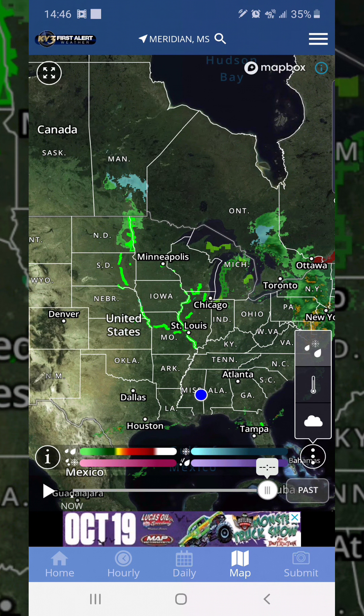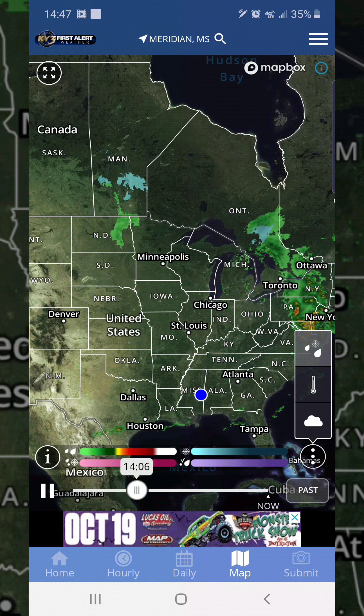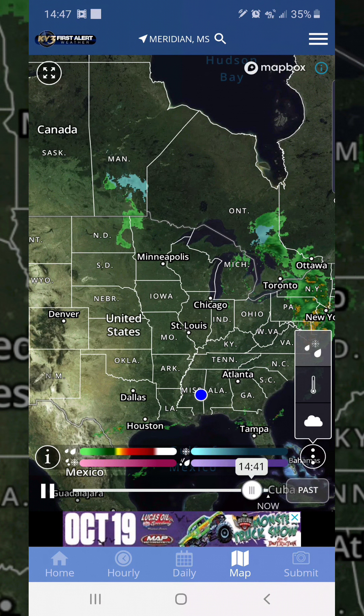I use this to check certain areas. I can zoom in the map and move it around wherever I want. It's going to have your location — the blue dot right here. We can also use this bar right here. We can click the play and it's going to kind of play like the last 20 or 30 seconds of what's going on.